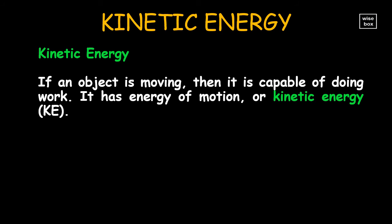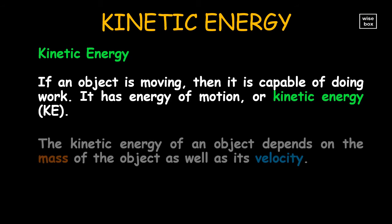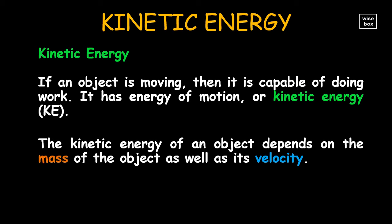If an object is moving, then it is capable of doing work. It has energy of motion, or kinetic energy. The kinetic energy of an object depends on the mass of the object as well as its velocity.